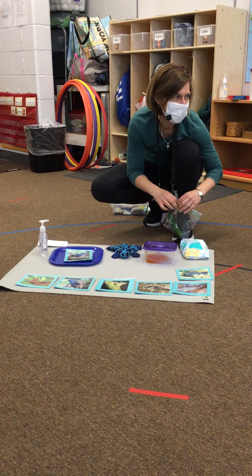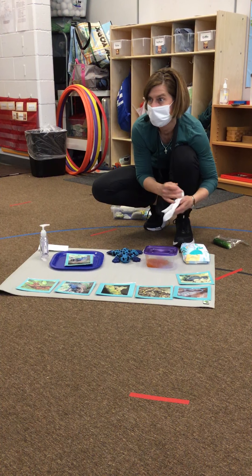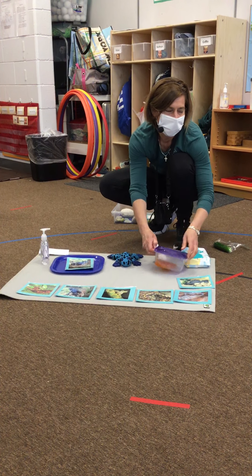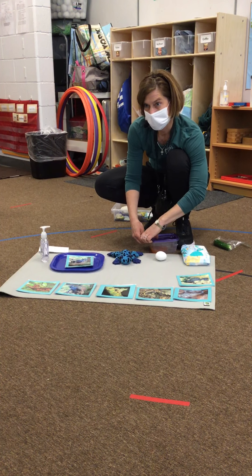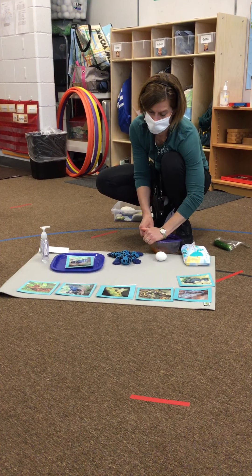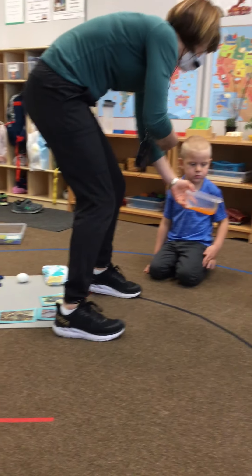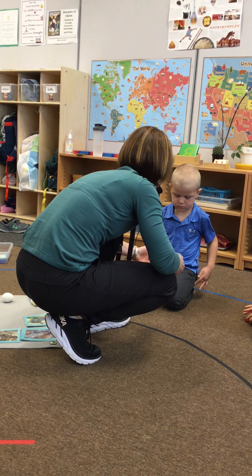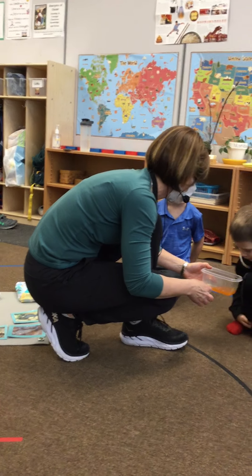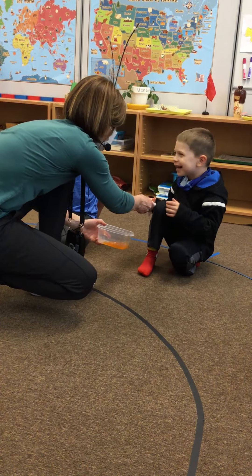Do you want to see what their spawn looks like? Remember in our book it said that their spawn looks like jelly. If you want to touch this, you can — you don't have to. I'll tell you a little secret: it really is real jelly. Don't eat it, but if you want to touch it, I'll wipe your finger off. Come on, spawn.